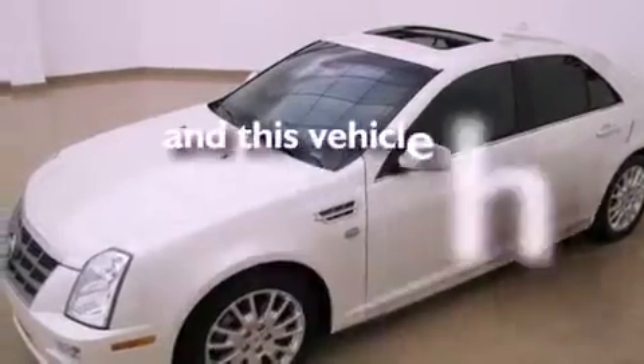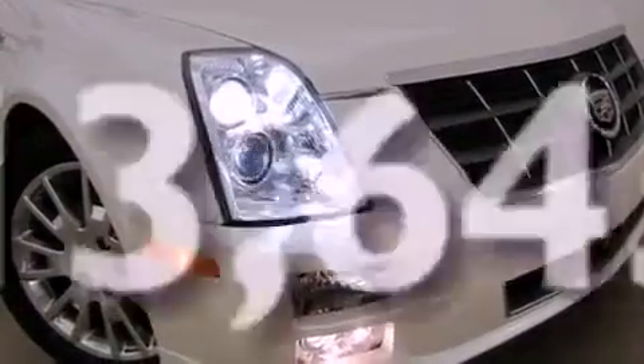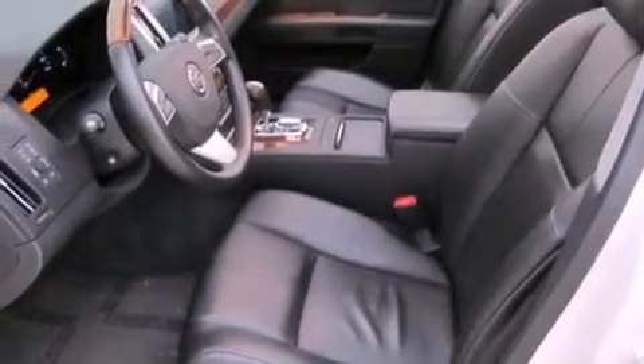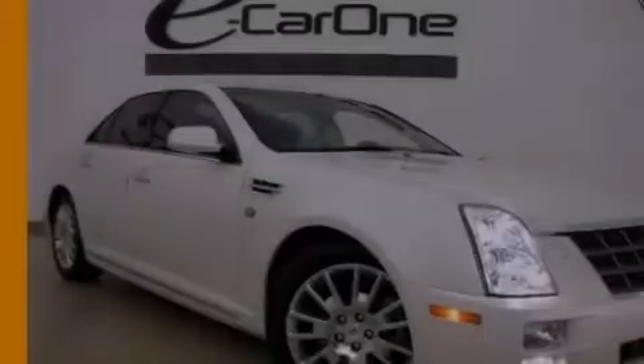This vehicle has fewer than 14,000 miles on the odometer. With an EPA estimated rating of 27 miles per gallon on the highway, this automobile does not compromise its fuel efficiency for size, comfort, or fun.